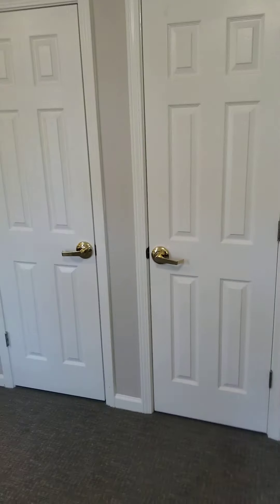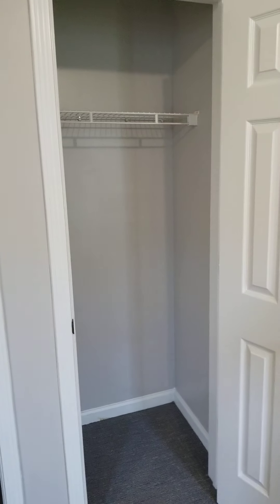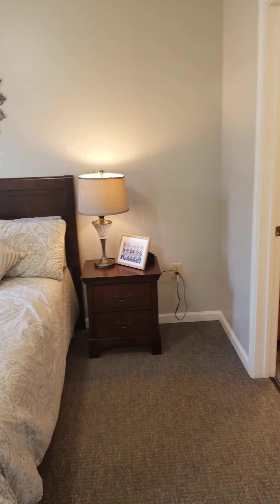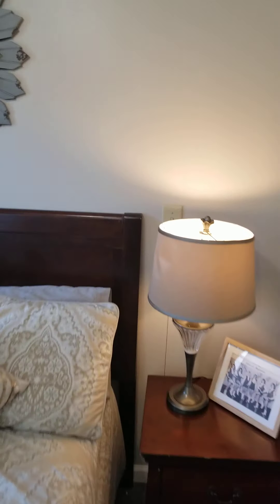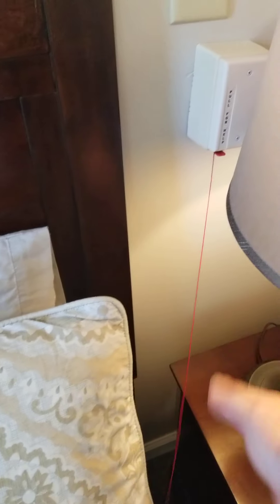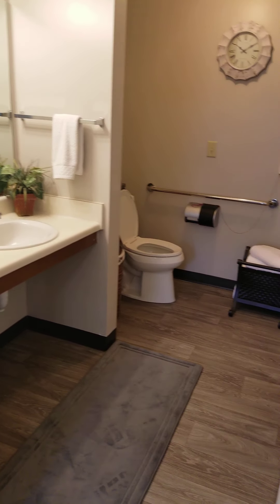The closet space is wider, with two doors, and goes all the way through for your clothes and shoes. There are shelves already built in. There is a pull cord beside the bed and another pull cord in the restroom. We give all residents emergency pendants, but if you don't have your pendant on and need help, you can use one of the pull cords.